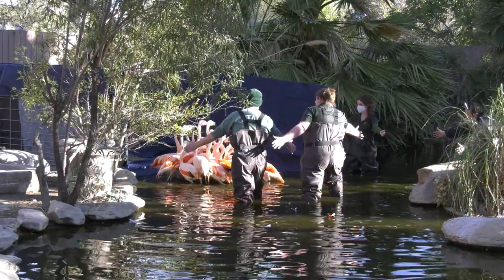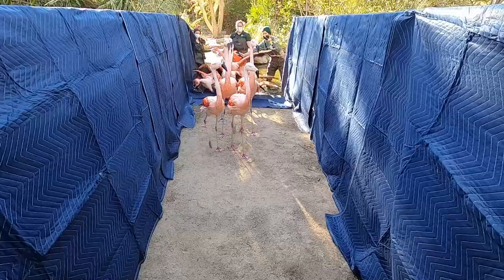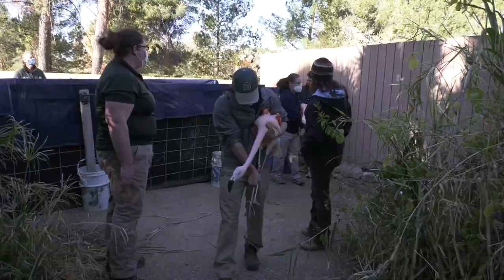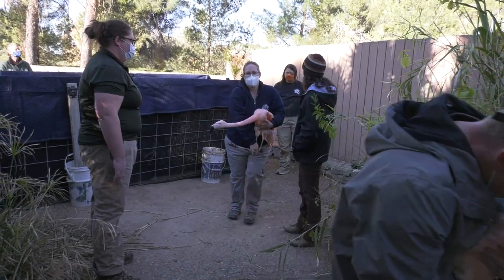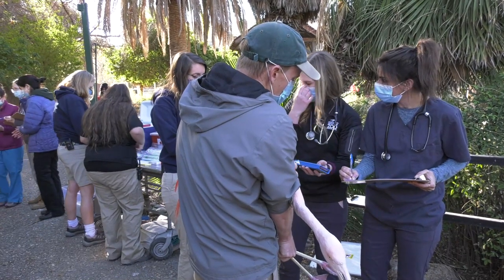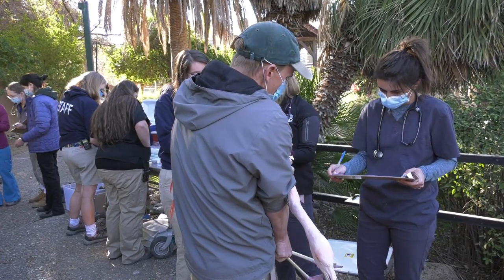Moving the flamingos from their old habitat to this habitat was a bit of an ordeal — it took a lot of preparing. We set up a pen that we padded with moving blankets. We gently walked all of the flamingos into that pen and then we took them either four by four or two by two out of the pen. We did complete vet exams on them.